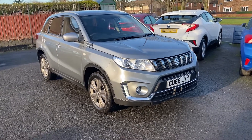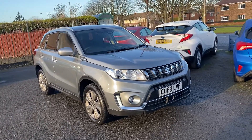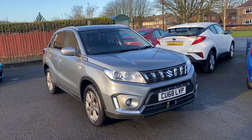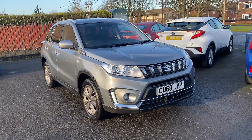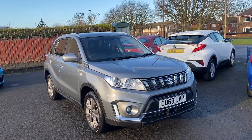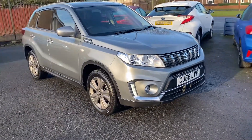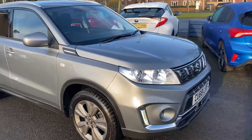Welcome to Alex Scott Cars and Guidepost. Today we have a Suzuki Vitara — this is the 1 litre petrol engine, manual gearbox, allgrip, and the trim level is an SZT. I'd just like to do a quick video of the car, and it's a lovely car.